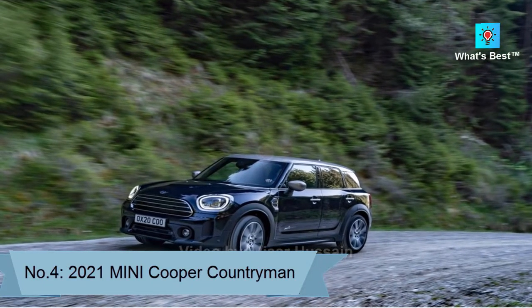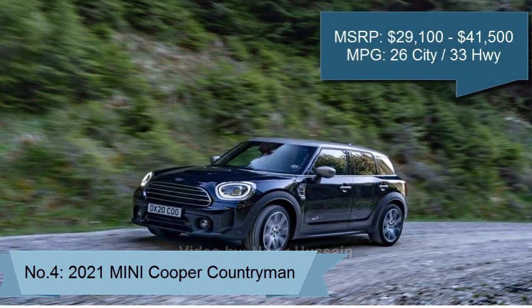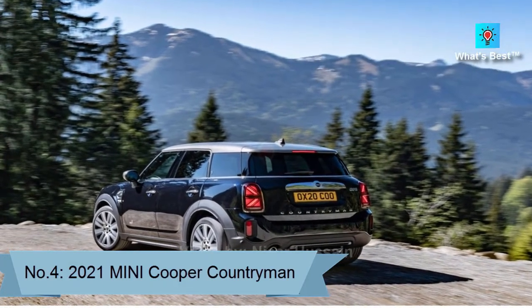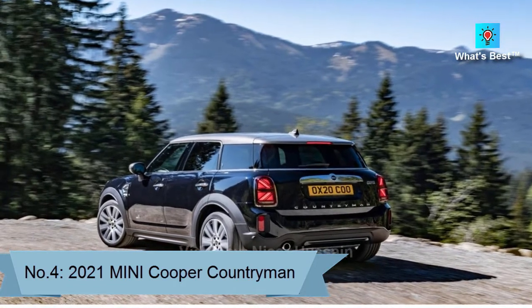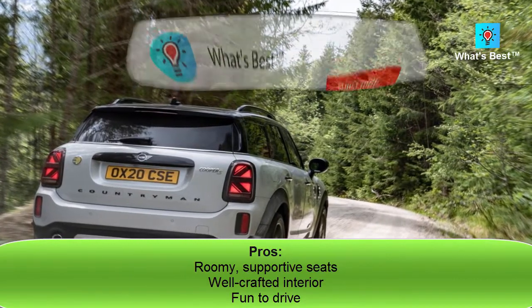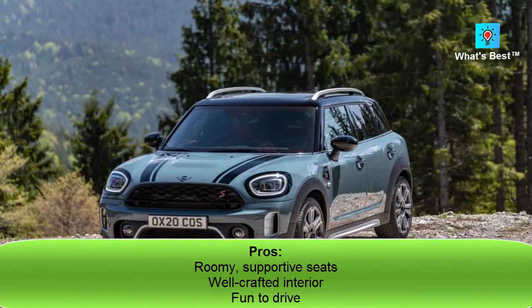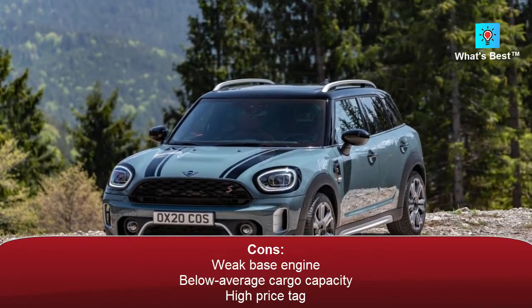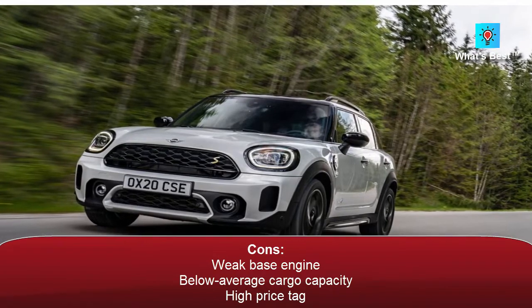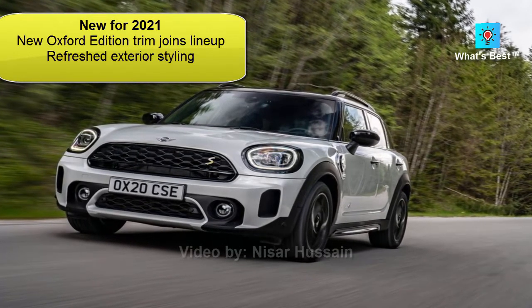Number 4: 2021 Mini Cooper Countryman. The 2021 Mini Countryman scores a top half spot in our subcompact SUV rankings. It's upscale, comfortable, and fun to drive, but it's considerably more expensive than the rest of the class. Pros: roomy supportive seats, well-crafted interior, fun to drive. Cons: weak base engine, below average cargo capacity, high price tag. New for 2021: new Oxford Edition trim joins lineup, refreshed exterior styling.